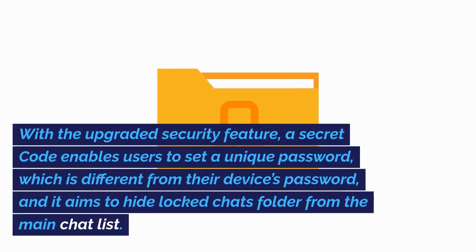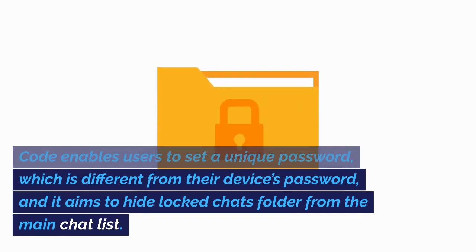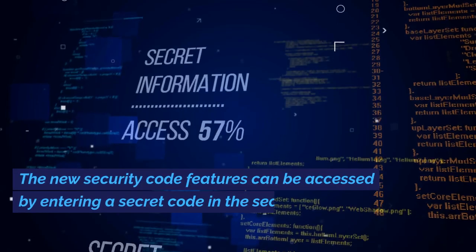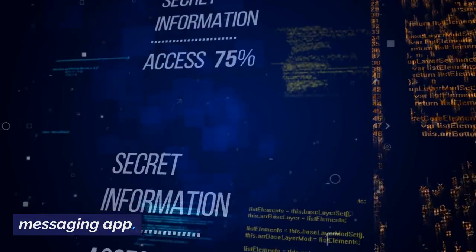With the upgraded security feature, a secret code enables users to set a unique password, which is different from their device's password, and it aims to hide the locked chats folder from the main chat list. The new secret code feature can be accessed by entering a secret code in the search bar of the messaging app.